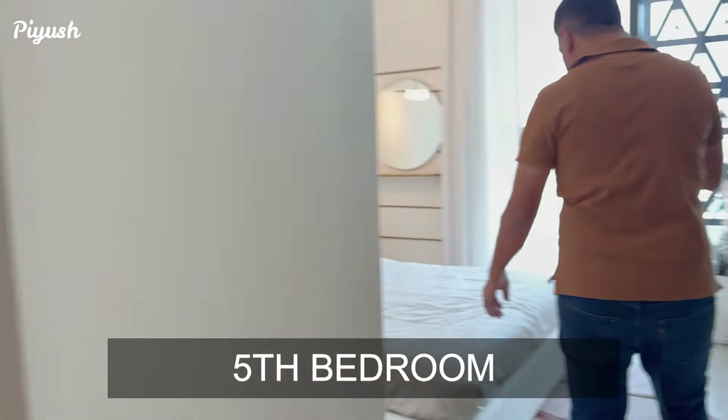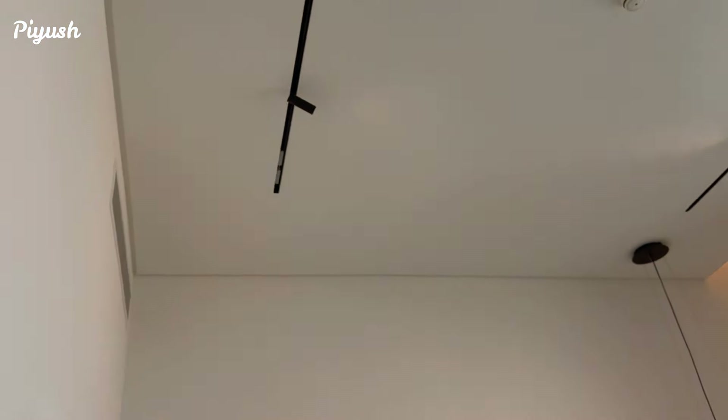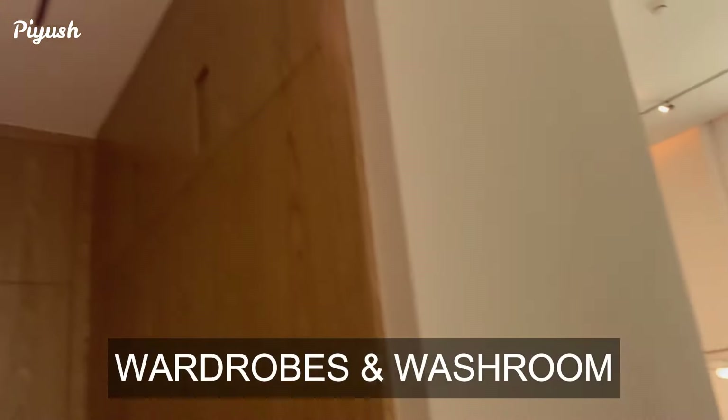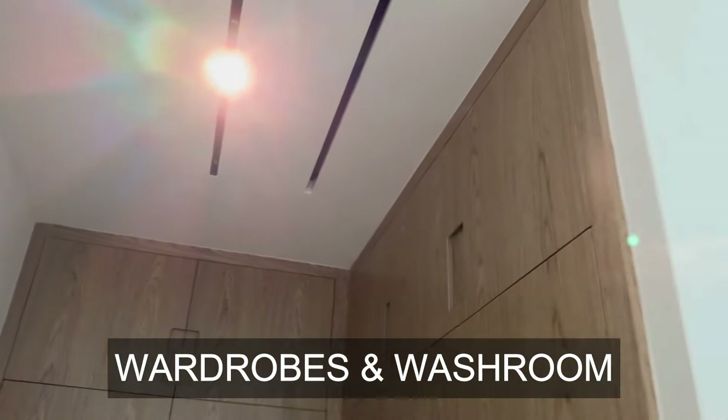Now this is the fifth bedroom — well lit, well designed, a very unique property, and this is all brand new. Again, an ensuite washroom with wardrobes as well.